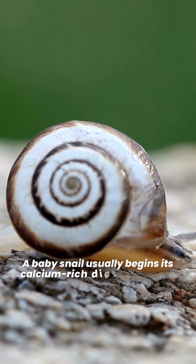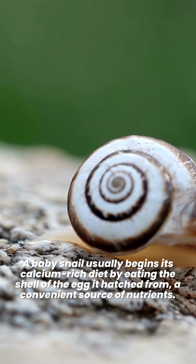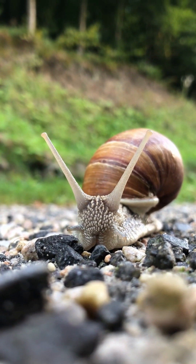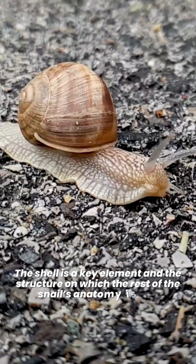A baby snail usually begins its calcium-rich diet by eating the shell of the egg it hatched from — a convenient source of nutrients. This shell grows with the snail as it grows; the number of whorls increase. The shell is a key element and the structure on which the rest of the snail's anatomy is built.